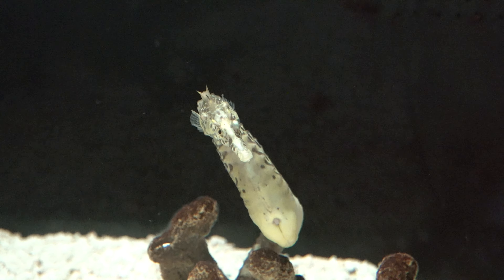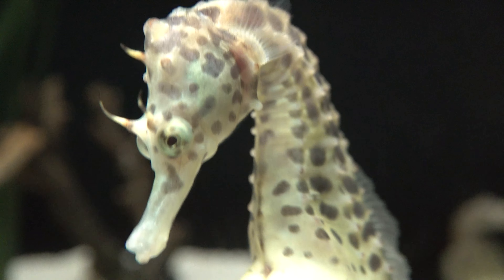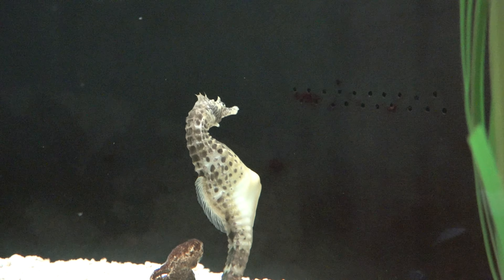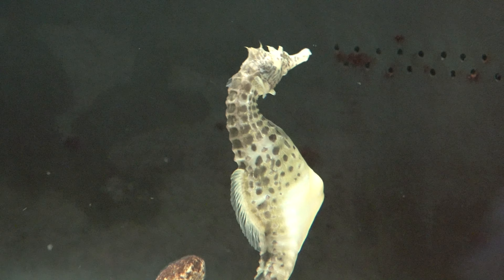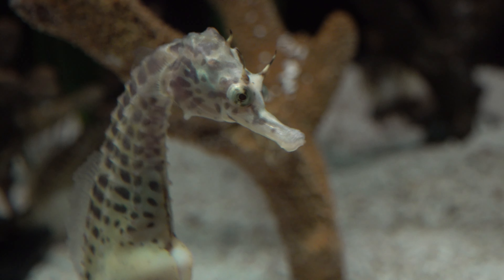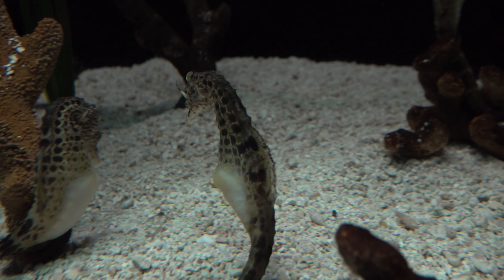Seahorses are fragile fish in a fragile sea. A seahorse is any of 46 species of small fish in the family Hippocampus, having a head and neck resembling that of a horse. Seahorses also feature segmented bony armor, an upright posture, and a curled tail.